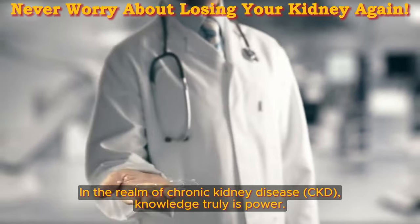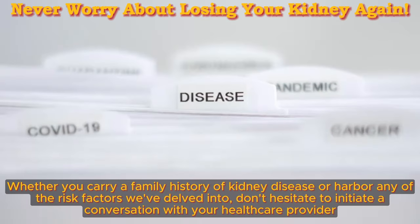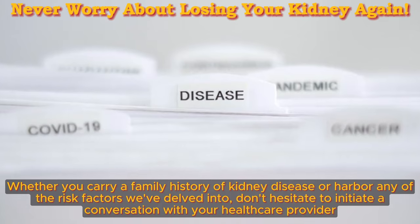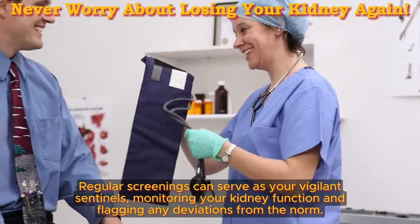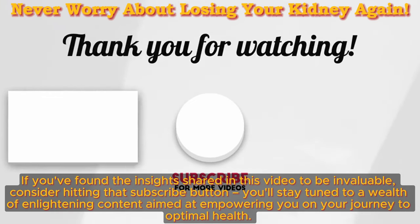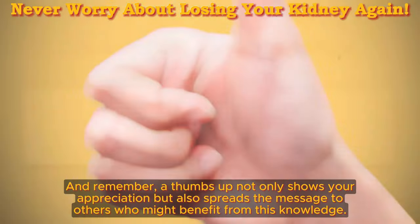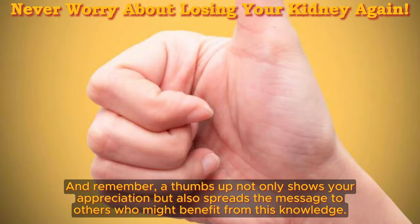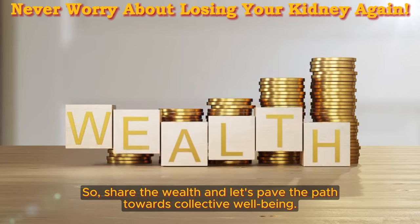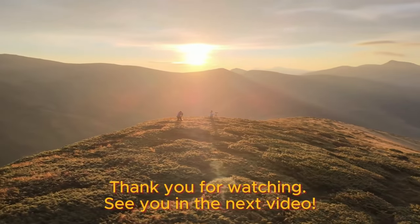In the realm of chronic kidney disease, knowledge truly is power. Don't underestimate the significance of early detection — it's your greatest weapon in the battle for kidney health. Whether you carry a family history of kidney disease or harbor any of the risk factors we've delved into, don't hesitate to initiate a conversation with your healthcare provider. Regular screenings can serve as your vigilant sentinels, monitoring your kidney function and flagging any deviations from the norm. If you've found the insights shared in this video to be invaluable, consider hitting that subscribe button. Share the wealth and let's pave the path towards collective well-being. Please feel free to share your insights in the comments below. Thank you for watching — see you in the next video.